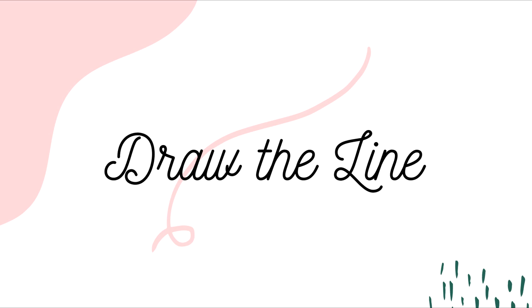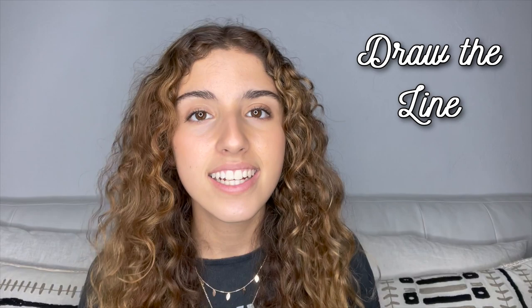Number nineteen: to draw the line. This just means that you know your boundaries — this is your limit and you won't let something keep happening. For example: having a messy roommate is fine, but when they leave dirty dishes everywhere, that is where I draw the line.